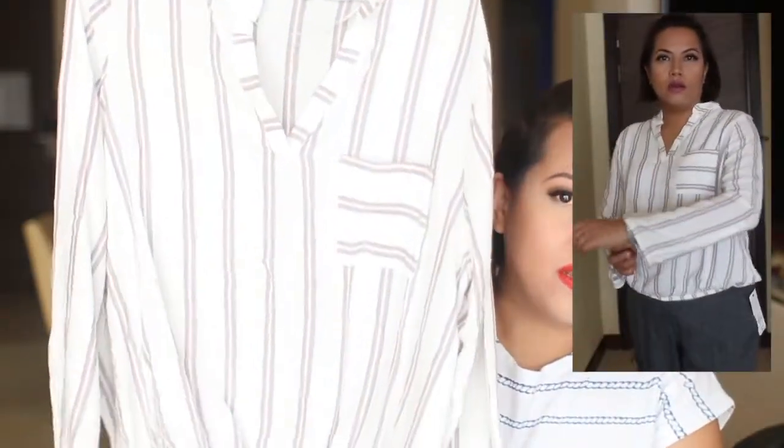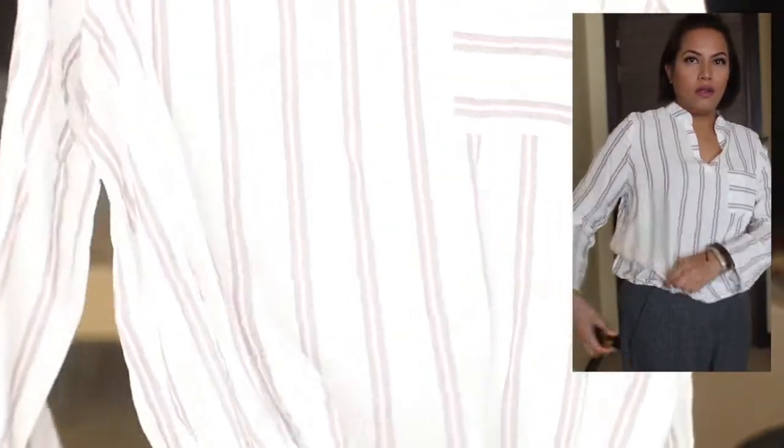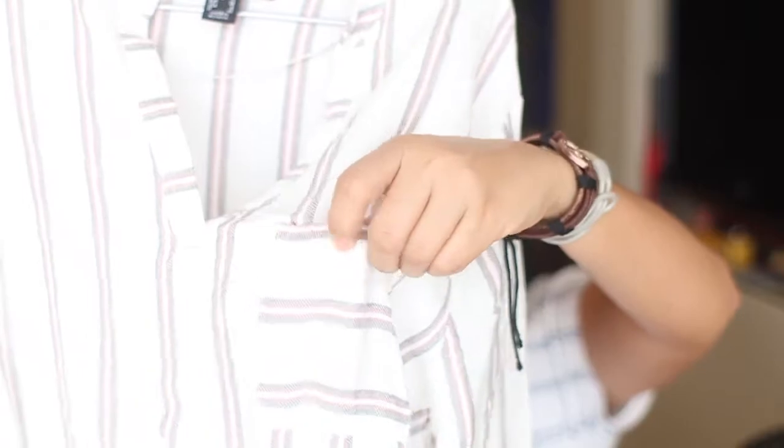Then I got four tops at five pounds each. The first is a beautiful striped long-sleeve shirt with a loose, elasticated cuff at the bottom. It has a very soft material, a lovely neckline, and a chest pocket. It falls beautifully on the body — I loved it the moment I saw it.